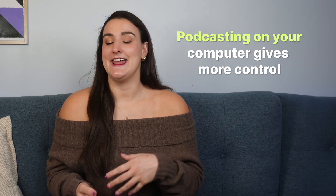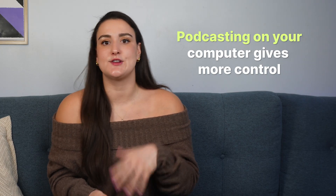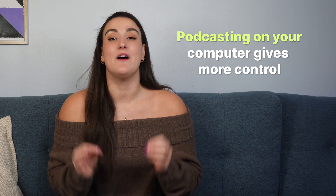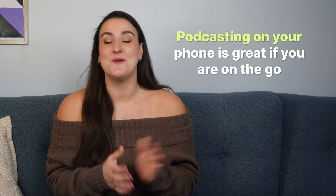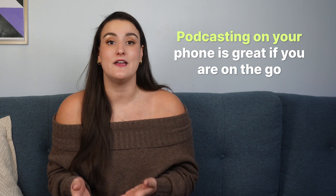You can podcast from a computer, a mobile device, or even a mix of both, and each has its strengths. A computer setup offers more control and options for editing, so this is ideal if you're looking to fine-tune your podcast. A mobile setup is super convenient for spontaneous recordings or if you're away from your usual workspace. Starting with a mobile setup is a great way to dive in without a big commitment, and then later you can move on to a computer-based setup as your podcast grows.